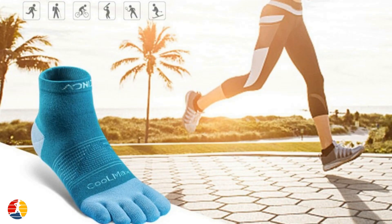In conclusion, toe socks offer numerous benefits for runners, from reducing friction and blisters to improving balance, stability, and circulation. They can also provide added protection, better shoe fit, and faster recovery times. If you're looking to enhance your running performance and stay comfortable on your runs, consider investing in a pair of toe socks. Your feet will thank you.